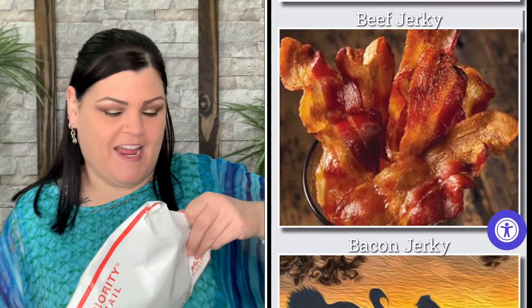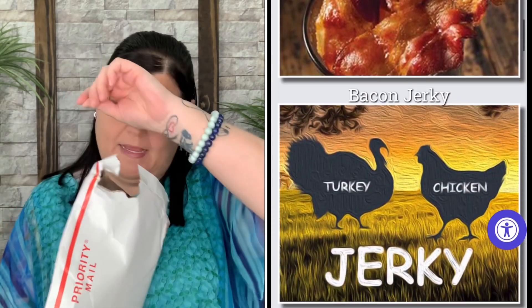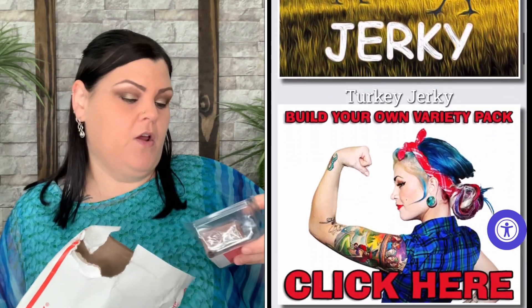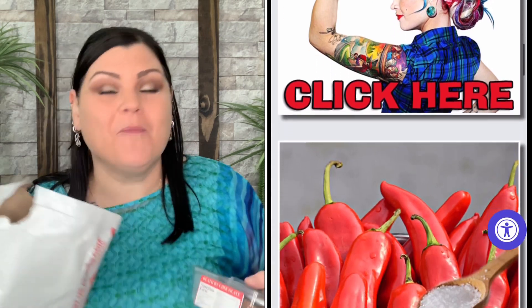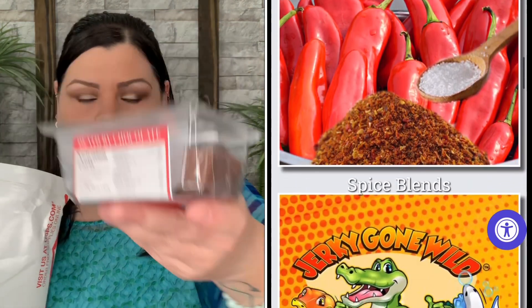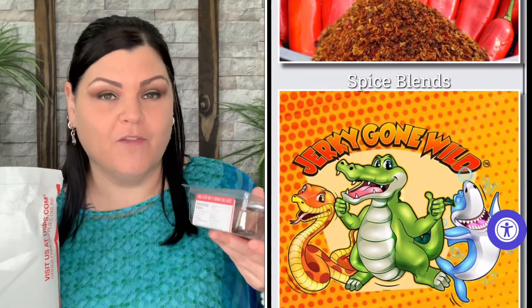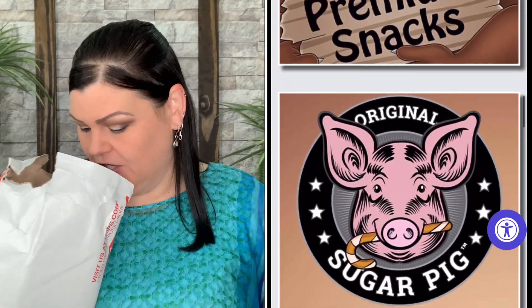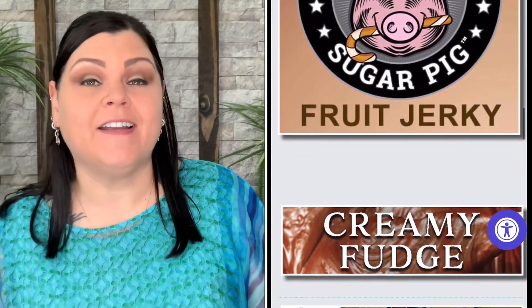Let's go ahead and dive in and see what's inside. Oh gosh, I see fudge! Death by Chocolate — I was like, is there a new flavor? This one is so, so good, it rose to the very top of my favorite list. I really liked the eggnog one they had for Christmas, but this one is now my favorite. I'm so glad to see this one in here!